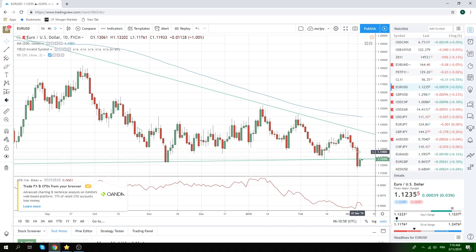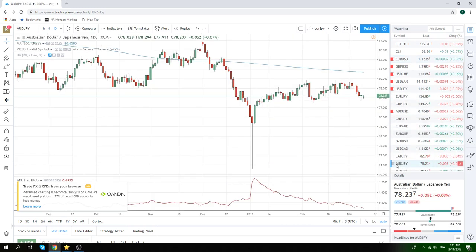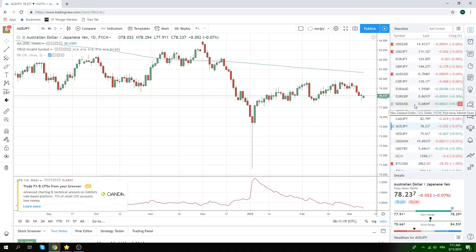Euro looks like a sell on 12.75. Not sure we're going to get up there, to be fair, because I believe these German industrial production numbers will be weak. We squared up our Aussie Yen here at 78.20 — no real love on that, no real loss either. Just kind of scratched that.